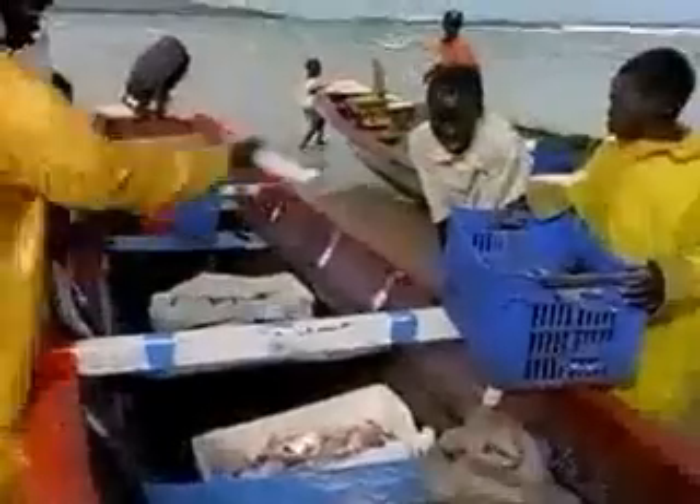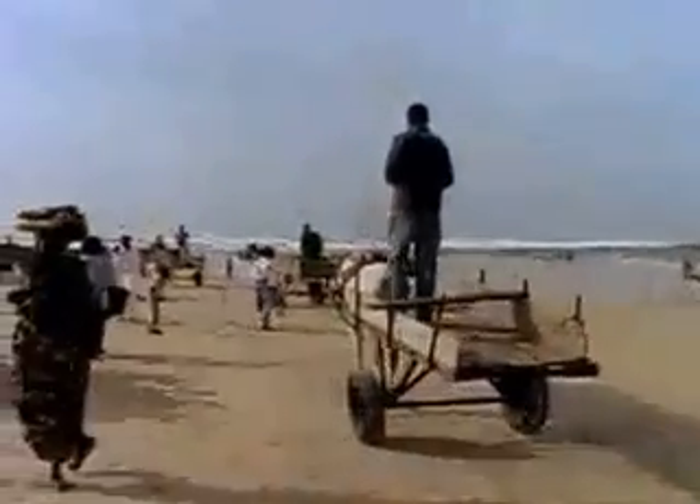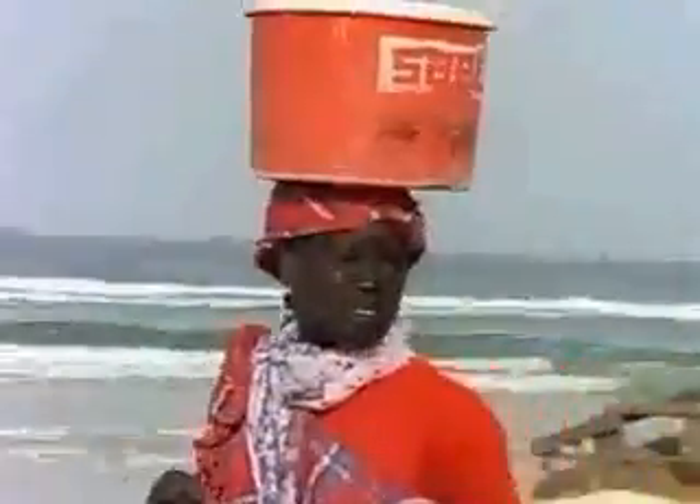For thousands of years, coastal West Africans have fished the sea to make a living. But 4,000 years ago, a deadly disease arrived here, bringing death and misery. It's named malaria.